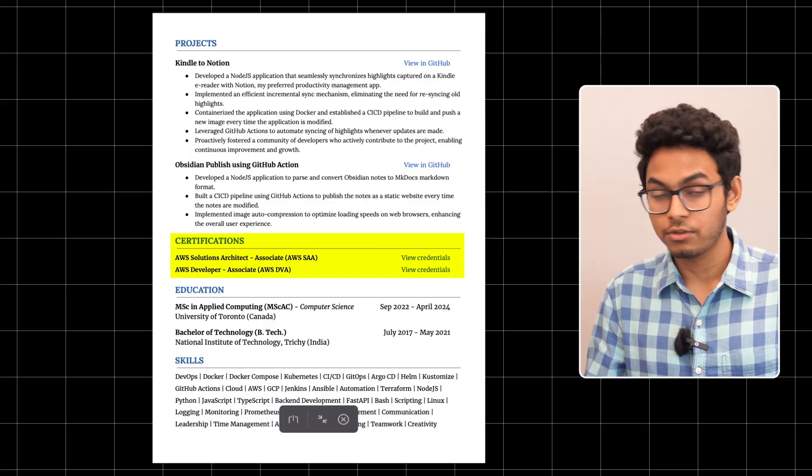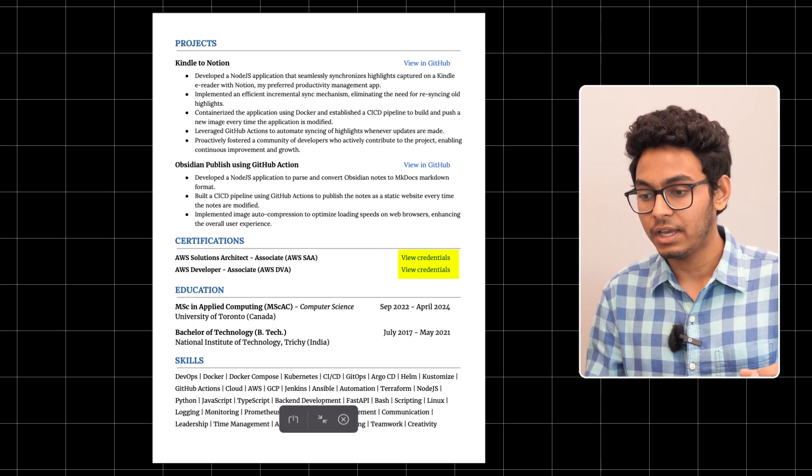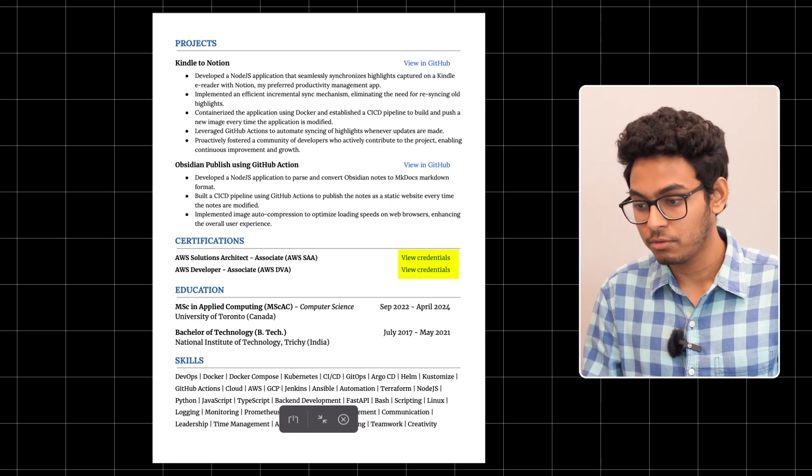The next section is certifications. If you have earned any relevant certifications, make sure to include them, as they demonstrate your expertise and dedication to continuous self-learning. Also, don't forget to add verification links to any certification you mention on your resume, as it allows employers to verify their authenticity.